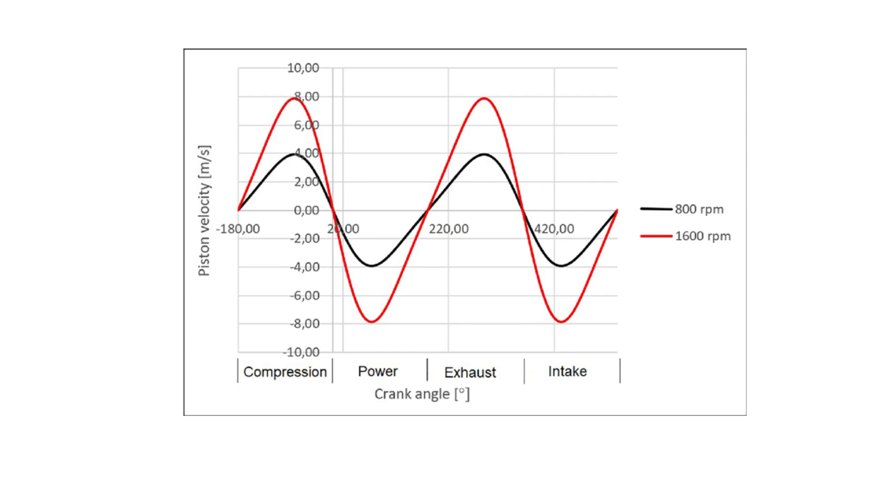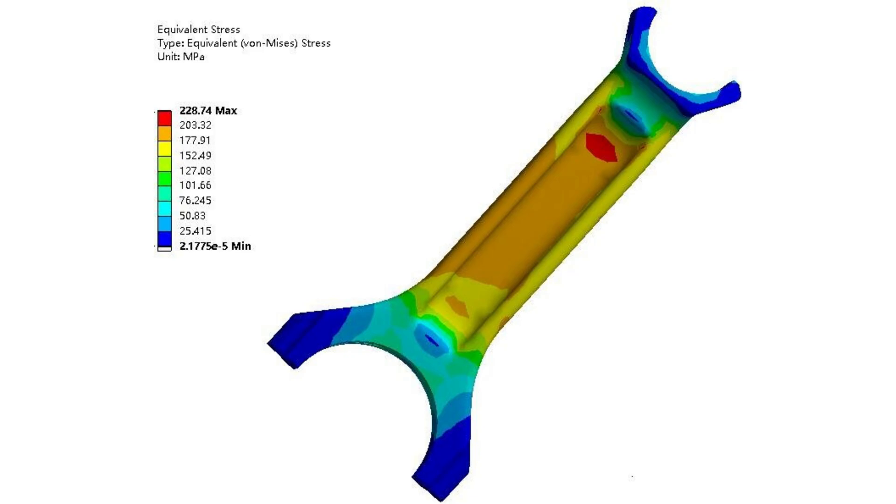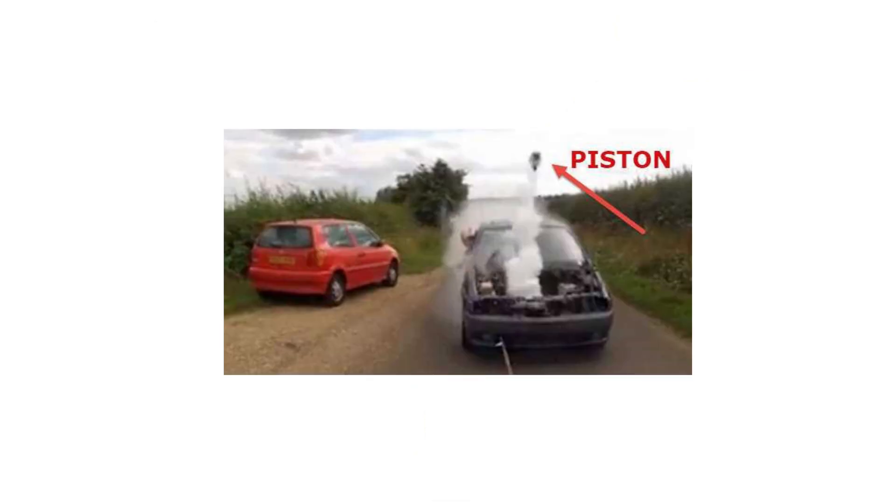A piston inside an internal combustion engine is accelerating from zero to insane speeds and decelerating back to zero thousands of times per minute. Such high accelerations create extremely strong forces that could be very detrimental to the components of an engine, like the connecting rod. If the engine speed is too much, the piston would come flying out through the cylinder head due to the extreme forces caused by sudden acceleration and deceleration.